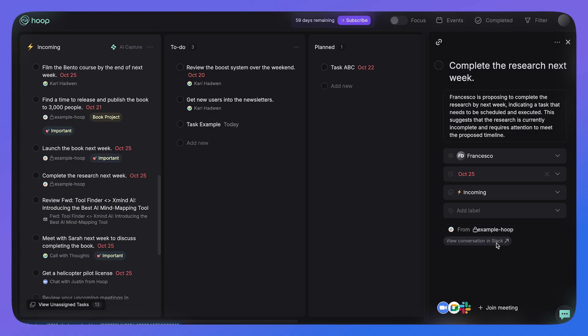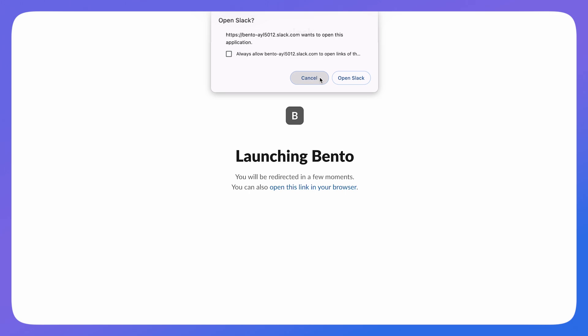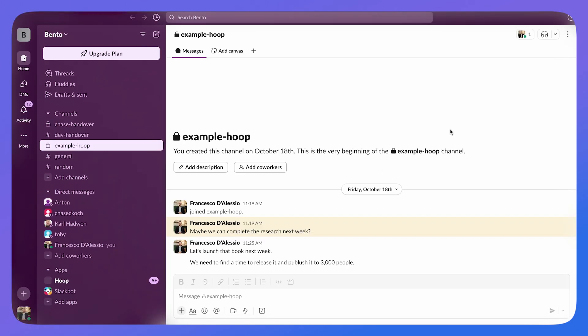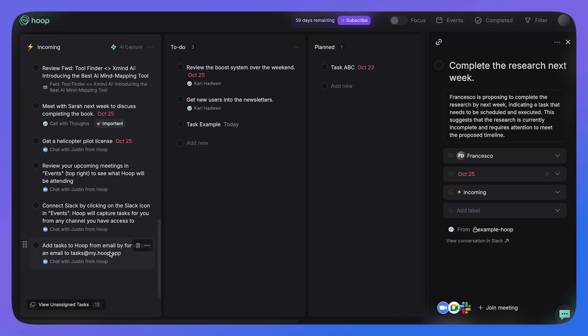It automatically uses AI to tag the importance of items based on the context of the transcript, which is incredibly helpful. I also connected it with Slack and it saved a few items from conversations I was having across the week. I was also able to use the forwarding email feature to send in a task, which it summarized and brought into the system. I didn't get to use the Zoom integration, but I'm sure it works the same way as Google Meet.